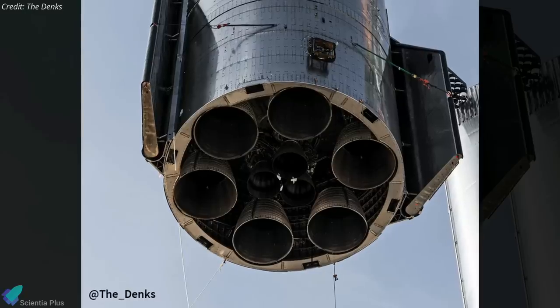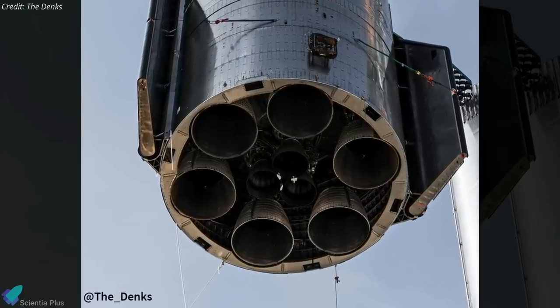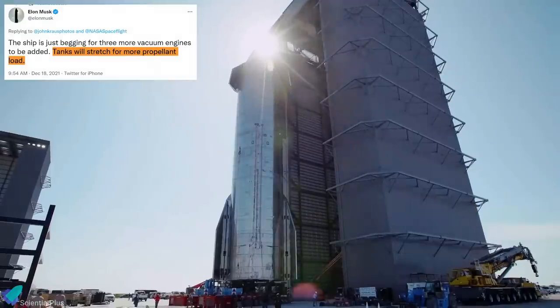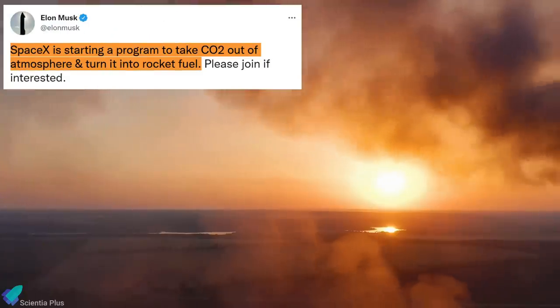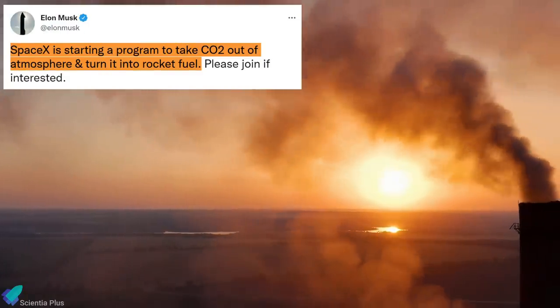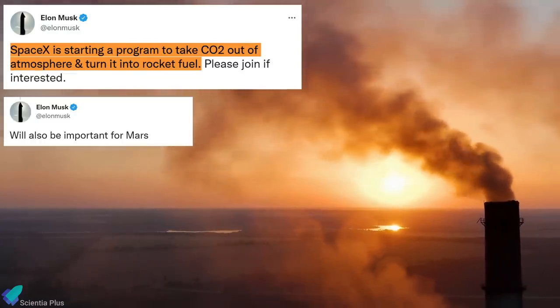Out of the nine engines, six will be vacuum-optimized engines and three will be sea-level engines with the ability to gimbal. He added that the propellant tanks would be extended to store more propellants. In a separate tweet, Musk mentioned that SpaceX is starting a program to take carbon dioxide out of the atmosphere and turn it into rocket fuel, a process that will also be important for Mars.